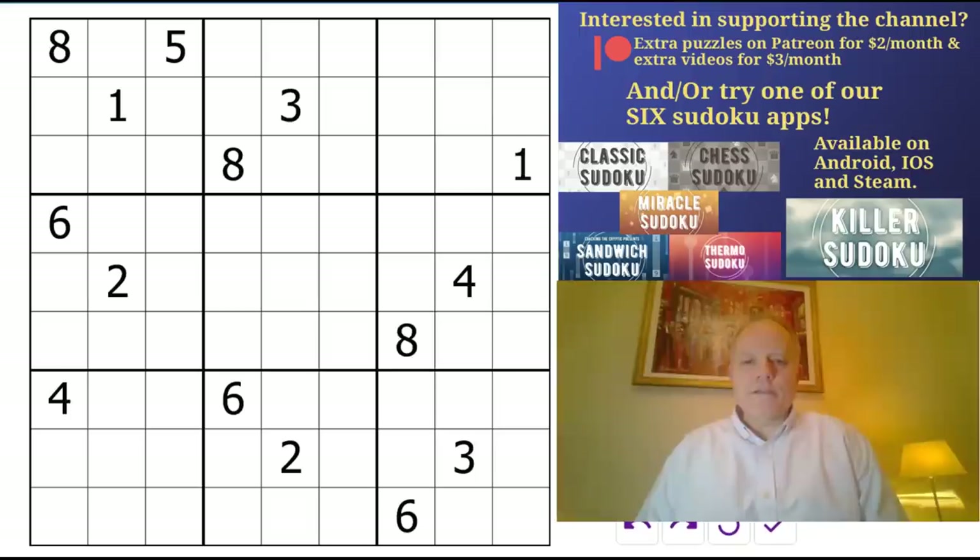Hello and welcome back to Cracking the Cryptic and an intriguing sudoku today called — it's actually called 'Give Me an X, Give Me a V' by Andy Peterson. I couldn't fit all that in so I've written 'Give Me an X...' Now this is an XV sudoku which is going to have you looking at the grid going 'what the heck is going on.'